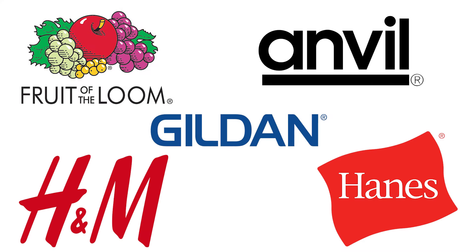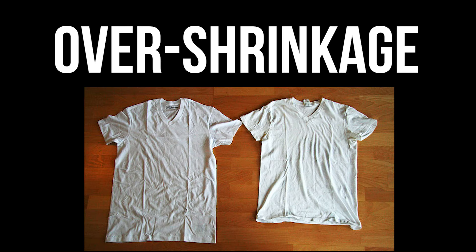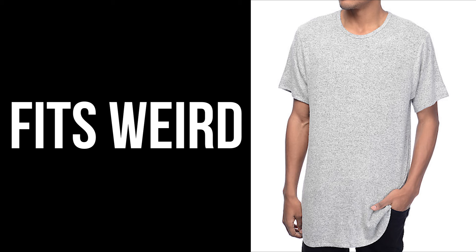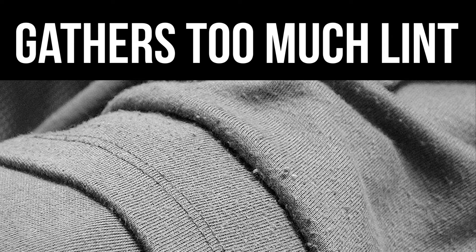Over the years I've had other blank t-shirts, but all the ones I've bought have problems. Some of the problems are that the shirts are too thin, they wrinkle terribly, they shrink way too much, some don't fit right — too tight, too loose, or sometimes too long. The collar might stretch a lot, and one that is really annoying is the material fuzzing up.